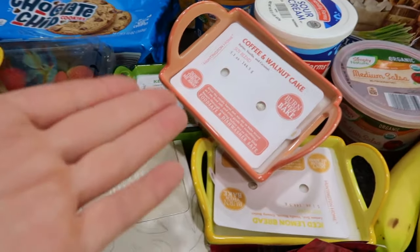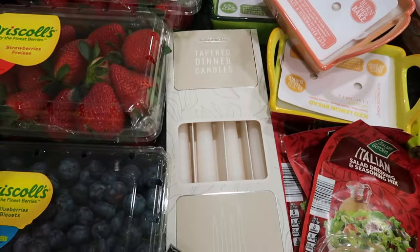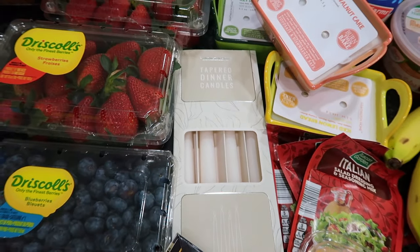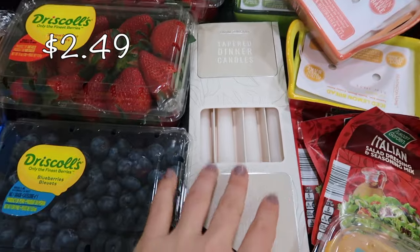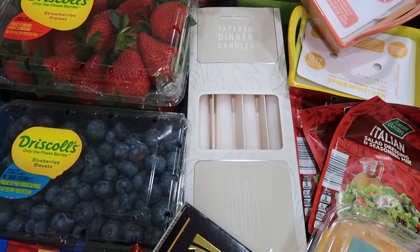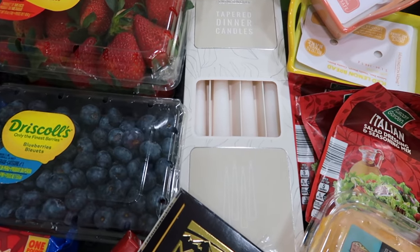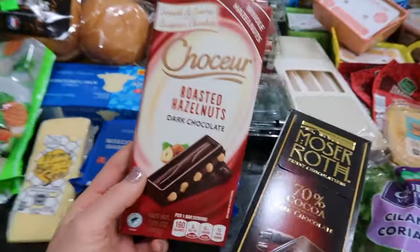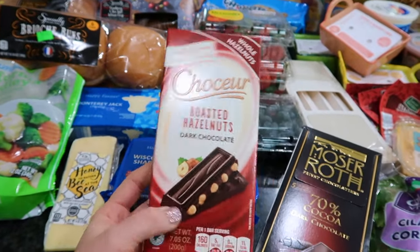I also got this from the random home aisle — the 'Aldi aisle of shame,' as the Facebook group likes to call it — tapered candles. I've had those on my list for a long time; I have some candle holders in my entryway that desperately need candles. And everyone raves about this candy bar. I like dark chocolate, and this sounded delicious.